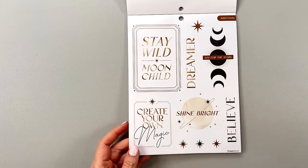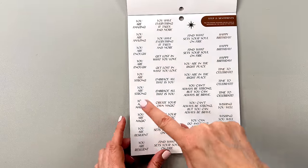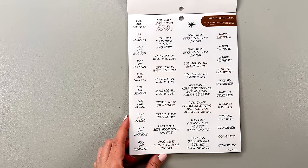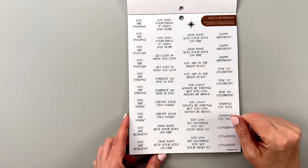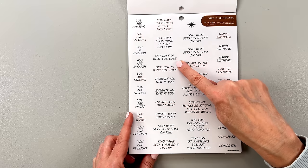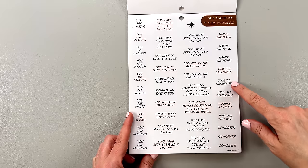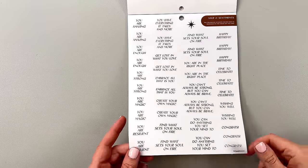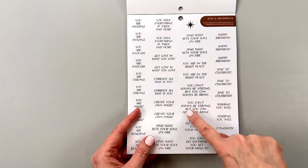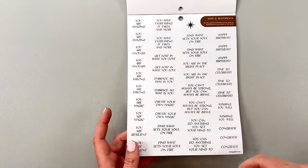More clear stickers: 'Stay wild moon child,' 'Create your own magic,' 'Shine bright,' 'Dreamer,' 'Believe,' 'You are magic,' 'You are resilient, you are strong,' 'You are enough.' These are actually the affirmations we give our dog Bumble — my daughter Allie and I whisper in her ear: 'You are kind, you are beautiful, you are loved, you're amazing.' 'Get lost in what you love,' 'Embrace all that is you,' 'Create your own magic,' 'Find what sets your soul on fire,' 'Time to celebrate,' 'Wishing you well,' 'Congrats.' These colored stickers go on the inside of your DIY cards, though of course you don't have to use them that way.